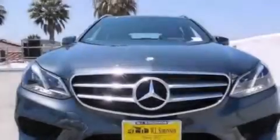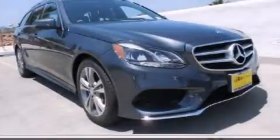With an EPA estimated rating of 27 miles per gallon on the highway, it's easy to see how you can save. Contact us today and schedule your opportunity to see this vehicle in person.